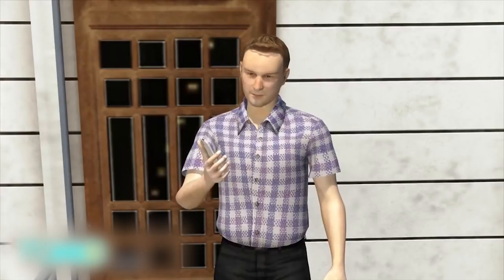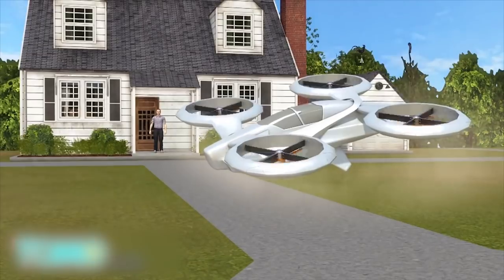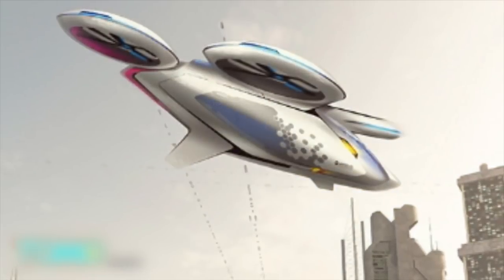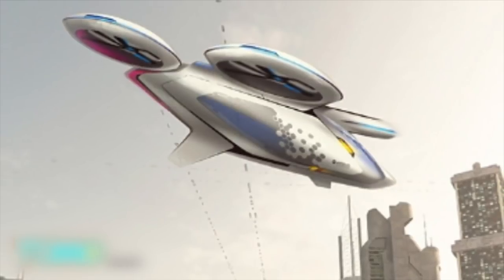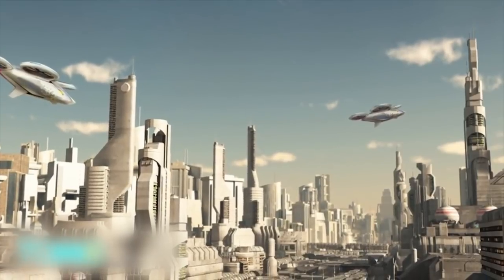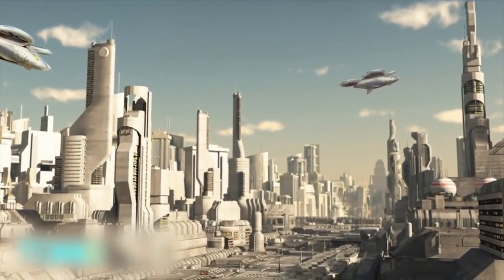Airbus says it envisions customers ordering rides in the future with their smartphones and Citi Airbus vehicles landing outside their front doors. Airbus is targeting this product to transport service providers such as Uber. They believe sharing the cost of a flying taxi by multiple customers could lower the price to nearly the same as a normal taxi ride.